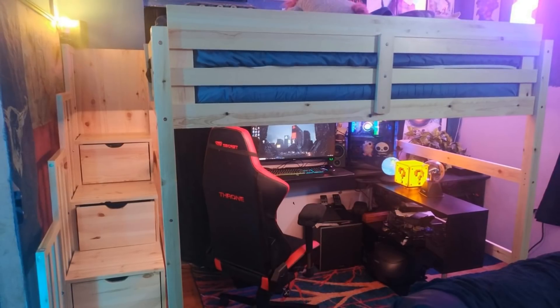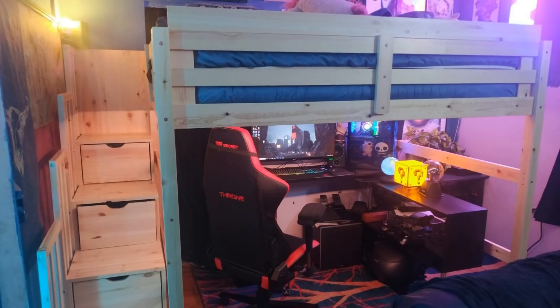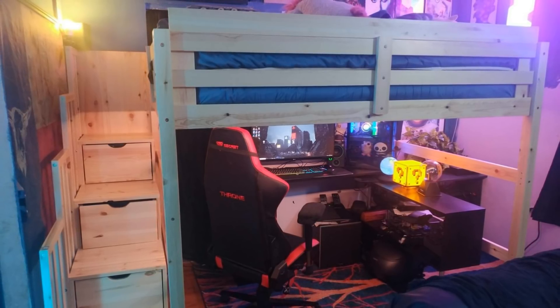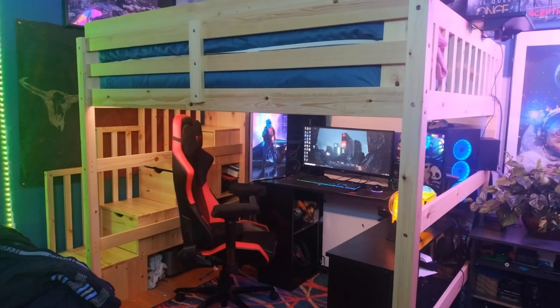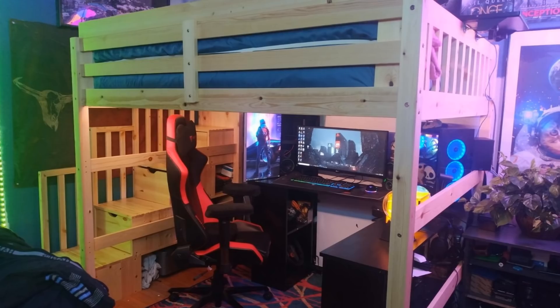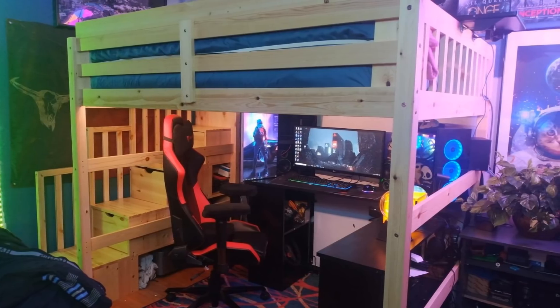16. If you have the ceiling height to support a high-rise bed, then consider this option. Raise your bed up off the floor and have stairs that lead up to it. Not only have you freed up more space where your bed would have been on the ground, but you can also turn those stairs into extra storage.